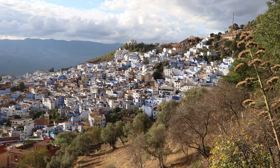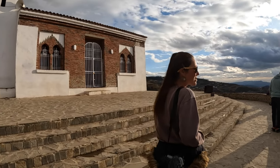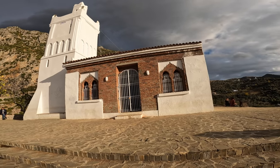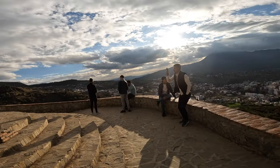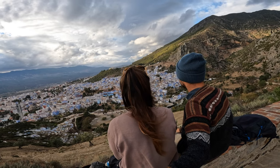There are many viewpoints around the city, but the Spanish Mosque might be the most popular and beautiful one. It's an easy 20 to 30 minute hike to the top, and there's a clear path that leaves from Ras el Ma. If you come a little earlier, you can definitely secure a spot on the walls, which has the best view.